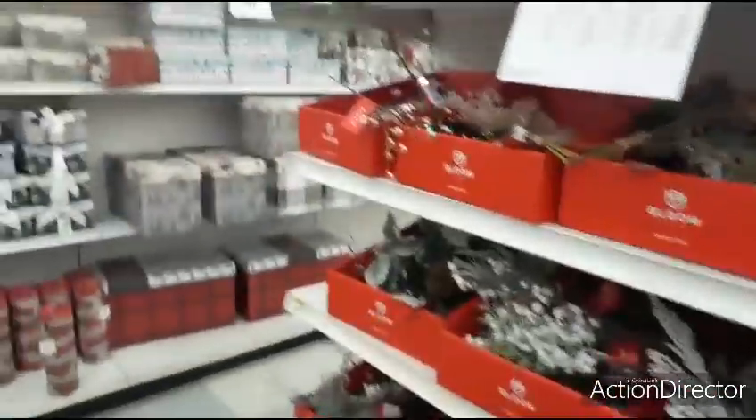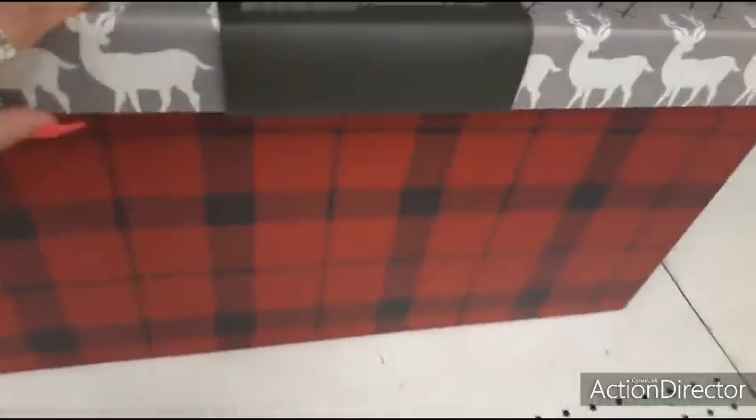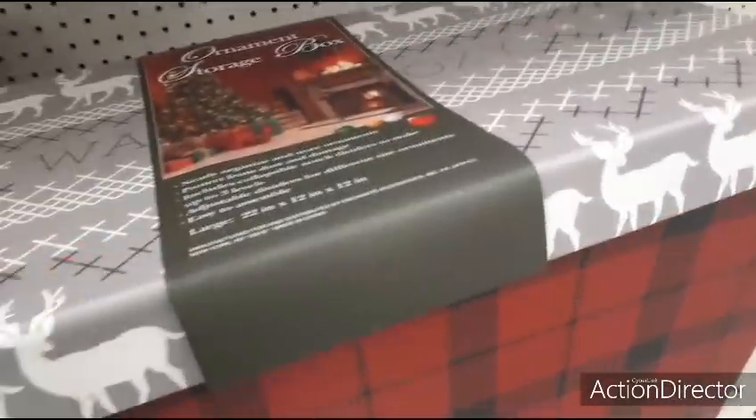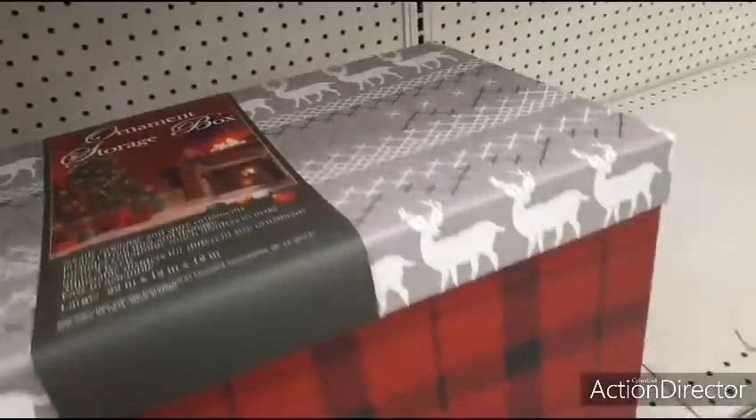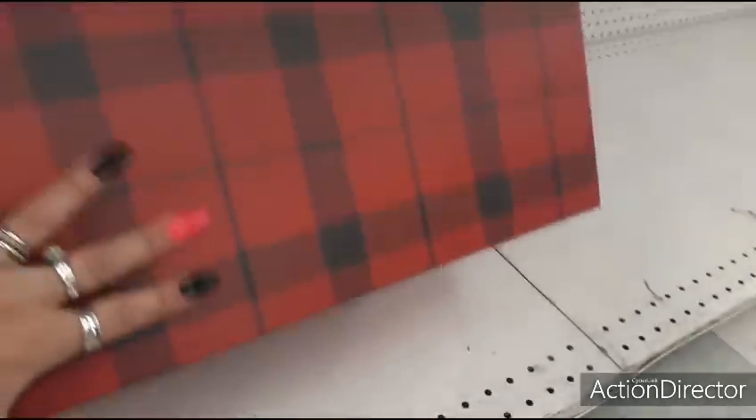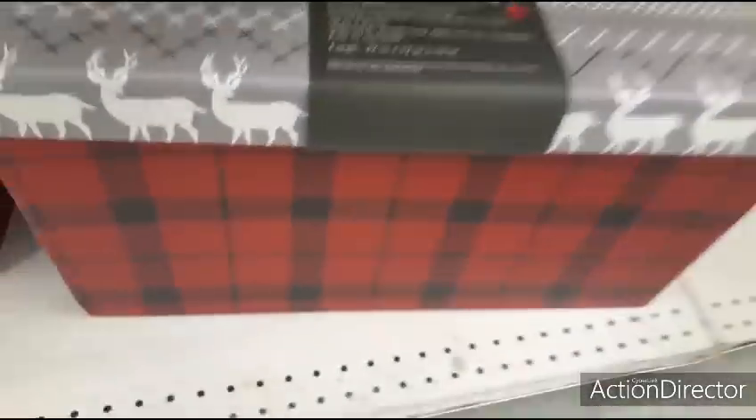I'm sorry — I just got distracted because I'm looking for a case to keep all of this stuff in. And this would be great. I actually have a surprise for you all but I'll wait to tell you. This thing is heavy — how much are you? $59.99!